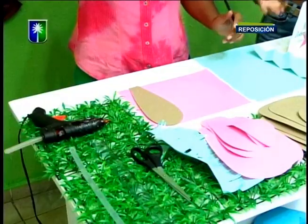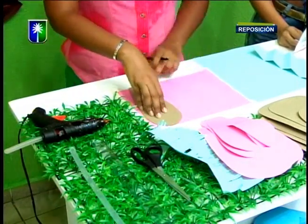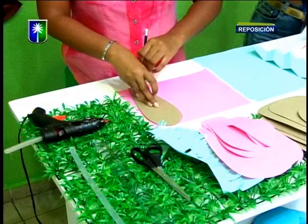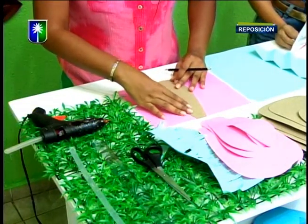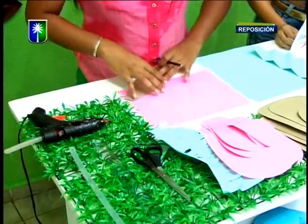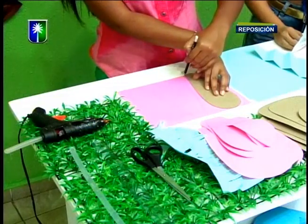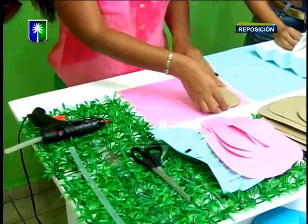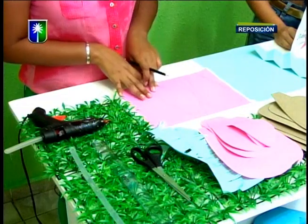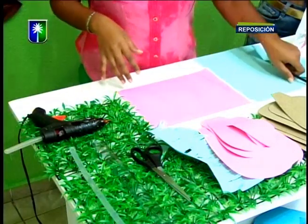Si quieren aprender a hacer estas flores de manera personalizada, ella está dictando un taller. Les muestro el tamaño dentro de nuestras capas. Este vendría siendo la tercera capa que vamos a utilizar. Ya hice todos los pétalos anteriores y solo me resta hacer tres pétalos que son los que estamos marcando. La flor va a quedar de entre 50 y 60 centímetros de ancho, porque todo va a depender de la técnica.